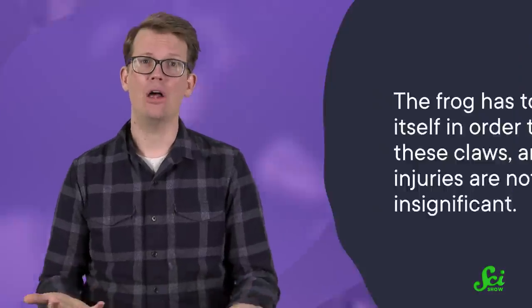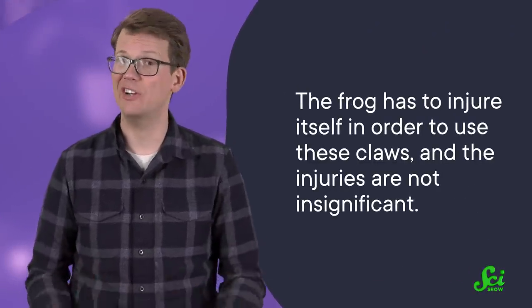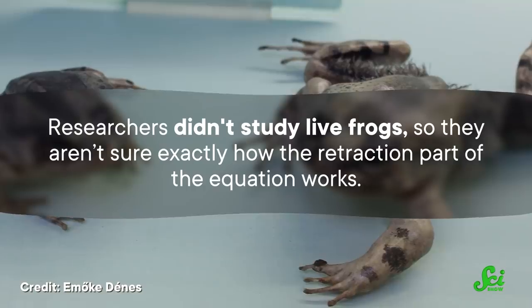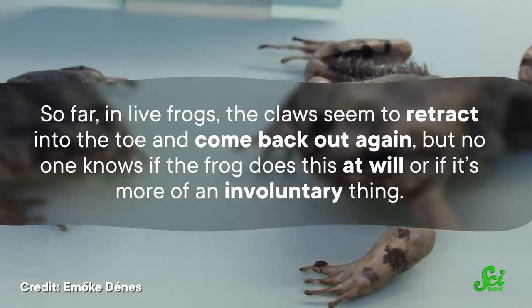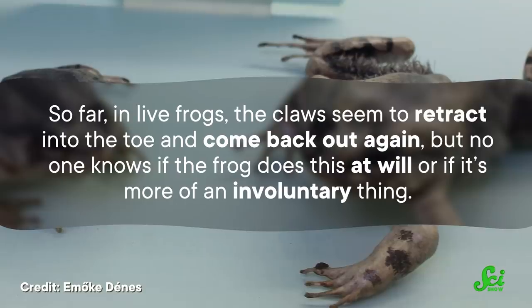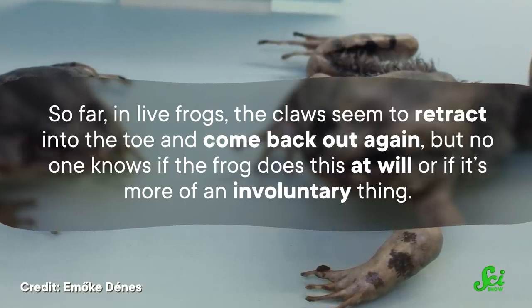But of course, the claw doesn't come out without cost — the frog has to injure itself in order to use these claws, and the injuries are not insignificant. Studying how they heal and retract their claws is kind of complicated. Researchers didn't study live frogs, so they aren't sure exactly how the retraction part of the equation works. So far, in live frogs, the claws seem to retract into the toe and come back out again, but no one knows if the frog does this at will or if it's more of an involuntary thing.